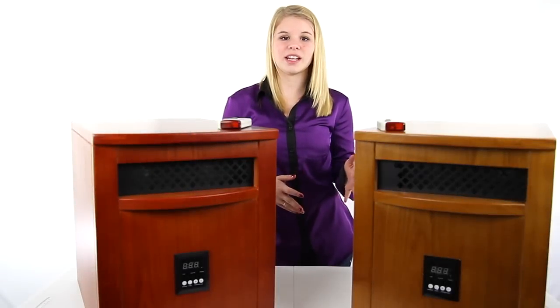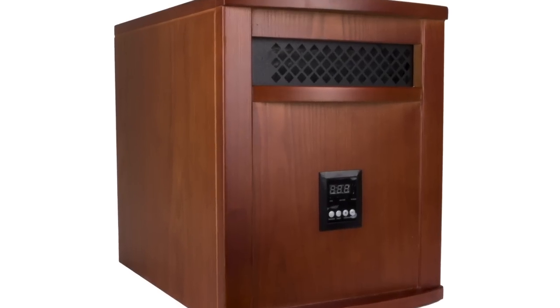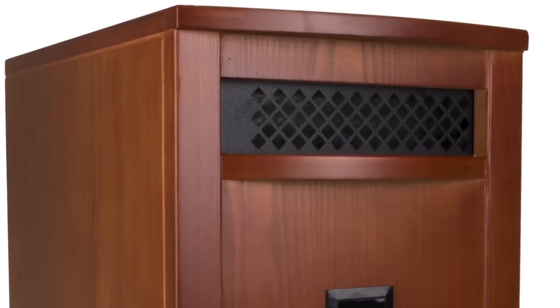Hey guys, I'm Shanley. Today I'm going to tell you about this portable infrared quartz electric space heater from SunTech. This heater can warm up to 1,200 sq. ft. room, but costs only 15 cents an hour to operate.